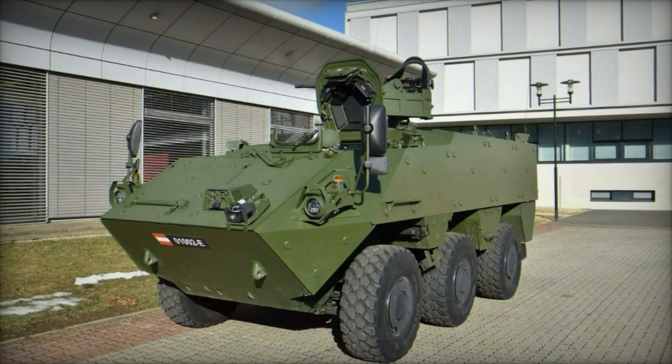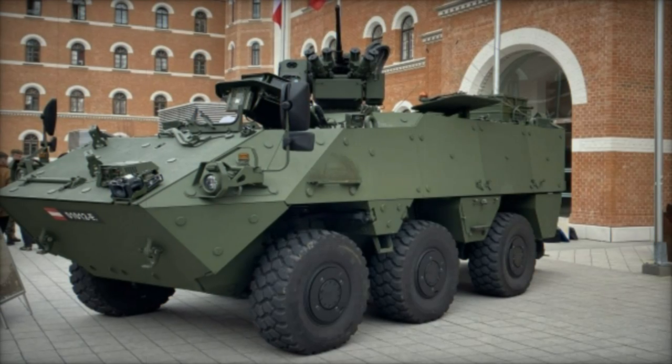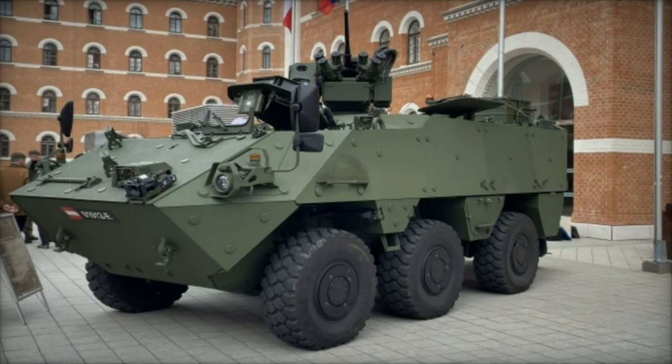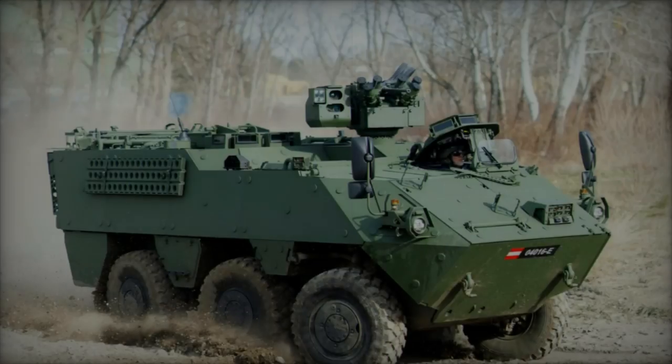The special forces variant's compact dimensions — with a width of 2.6 meters and a height of 2.2 meters — allow it to be air-transportable by C-130 aircraft, a critical requirement for rapid deployment in special operations.